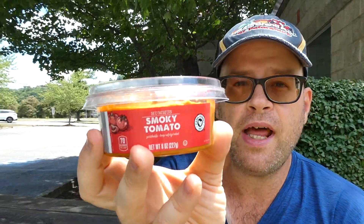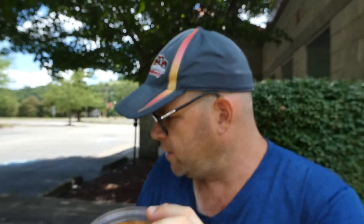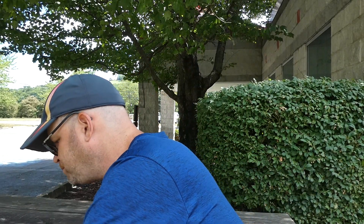I get the tomato on the back end. It's got a nice smoked paprika flavor. That's a pretty good hummus — no heat, good flavor. I'd give it a 7 out of 10. I think the pretzels are just a little too salty, kind of messing up the flavor a bit.